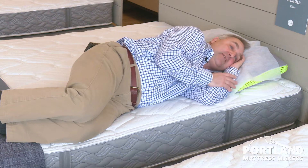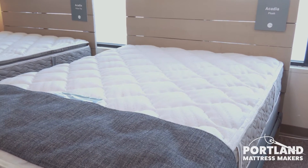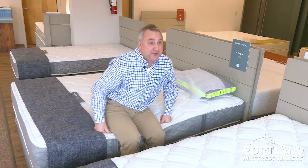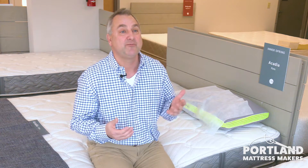The Acadia firm might be a little bit too firm for me, so I'm going to try the Acadia plush next and see how I like that. But honestly, this is what mattress shopping looks like at Portland Mattress Makers — coming in and trying a mattress properly by lying down, trying a few different ones, even using a pillow. That's going to help you feel comfortable with the choice you make, and more importantly, it's going to help you sleep comfortably for years to come.